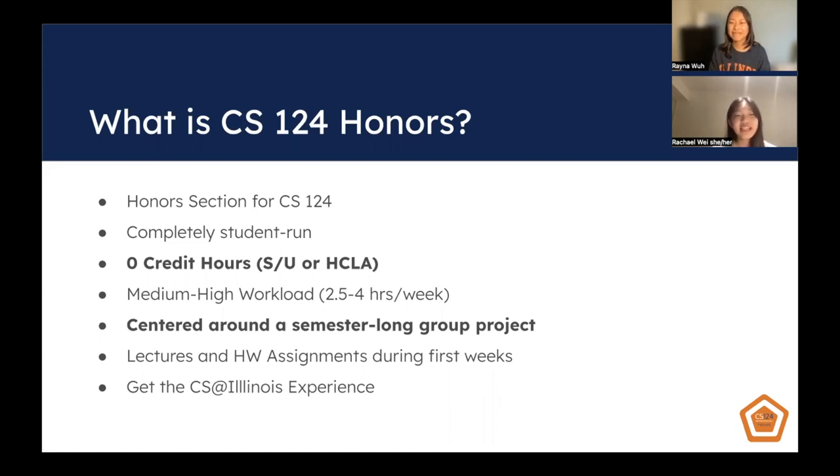This also means that it's zero credit hours. Instead of a traditional letter grade, you will get a satisfactory or unsatisfactory, and for James Scholars, you will receive honors credit.